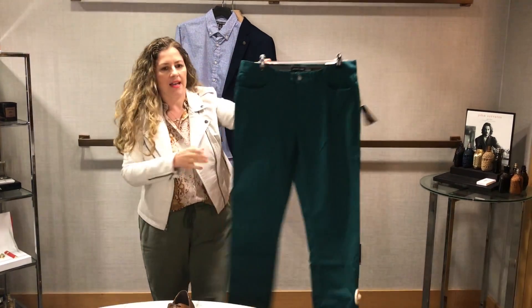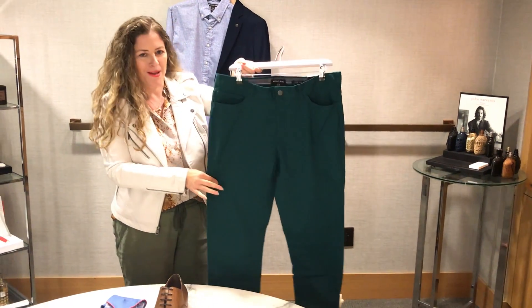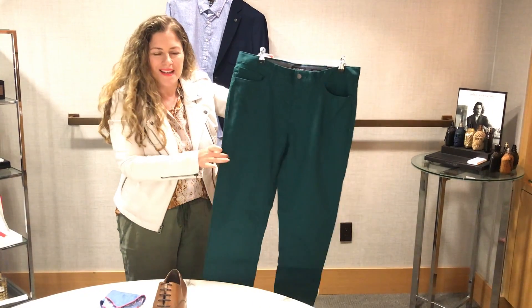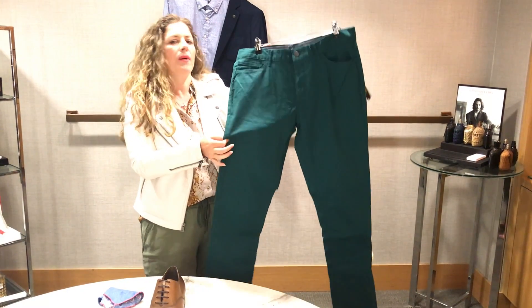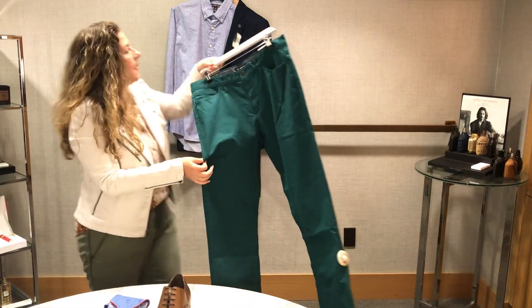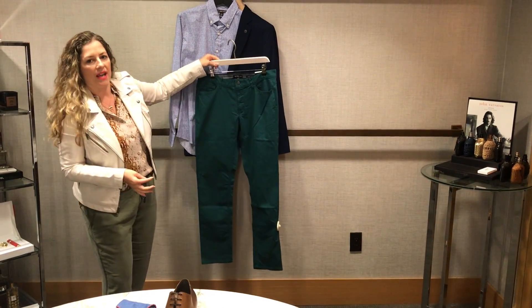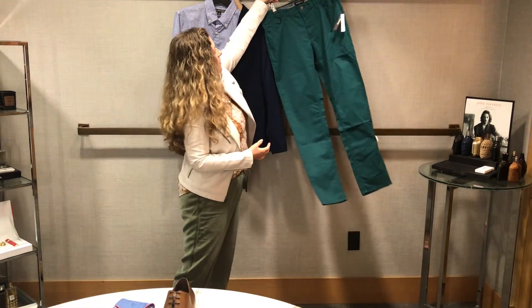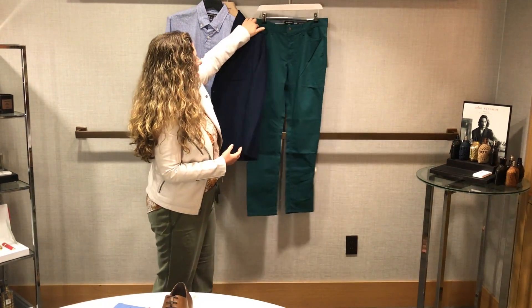And then this is actually another five-pocket pant. I love my five-pocket pants. This is in a great green color — how cool. What a great way to update your basic pant so that you can wear it back with the navy, wear it with tan and brown. This is actually a great outfit together, again by Michael Kors.